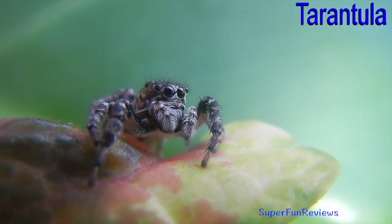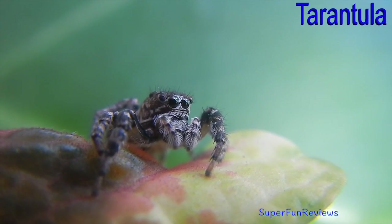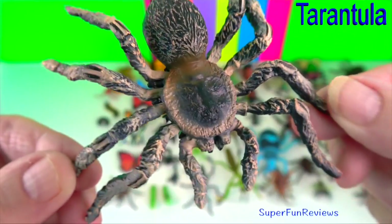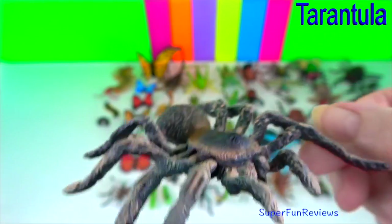Males ejaculate onto a ready-made small sperm web and then transfer the sperm to their pedipalps into the female's genital opening. Male spiders usually die soon after or even during the mating process.